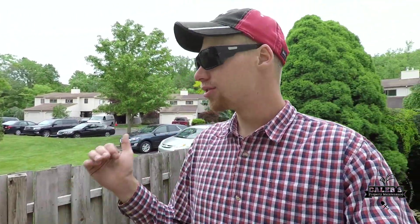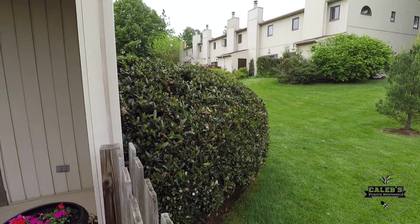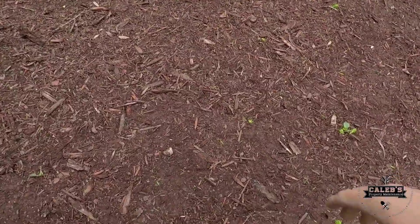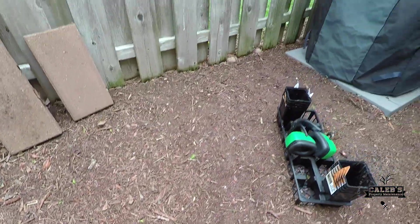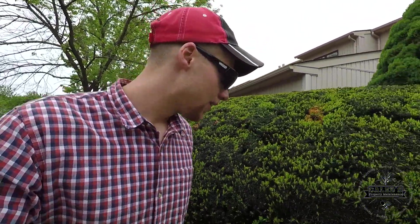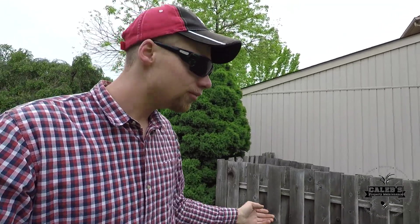Alright guys, we got all the red mulch raked up and the bushes trimmed — I actually ended up trimming that big one right there. I want to point something out: look at how red that dirt is. Just so you know, when you remove red mulch, it really stains the dirt as well. Now they want natural mulch here, so that's no problem.